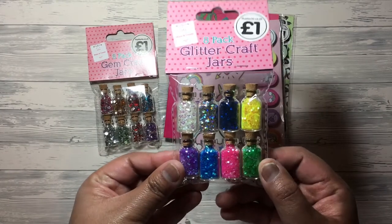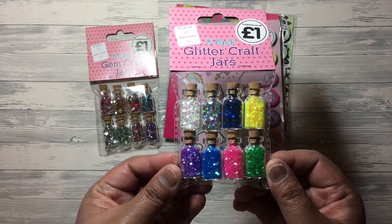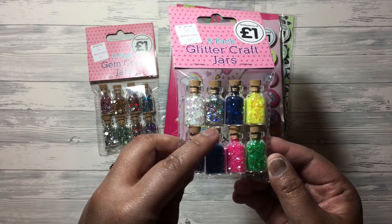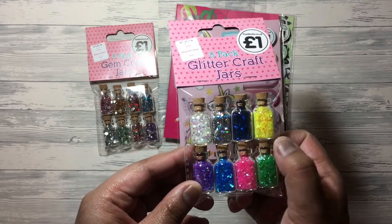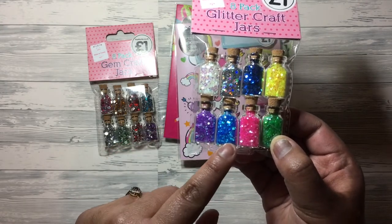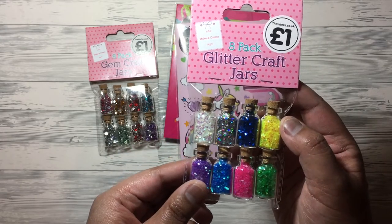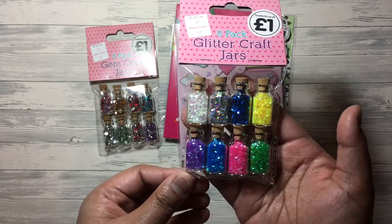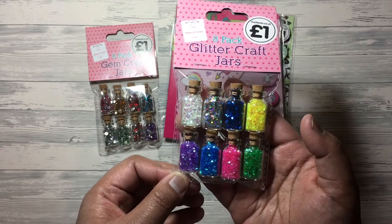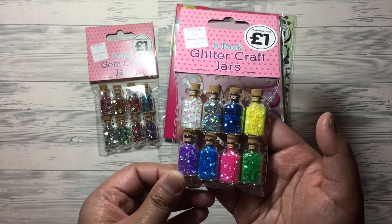I also got these colours for a pound as well. You've got an iridescent, silver, dark blue, yellow, purple, a lighter blue, pink and a green - also a pound, and there are eight jars in there as well. So it's really, really good. I could put them in pocket letters too, so I thought I could have a variety of gems in there.